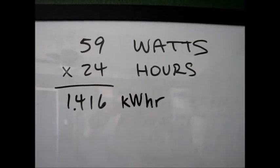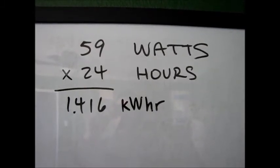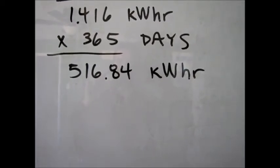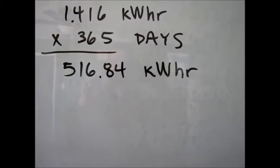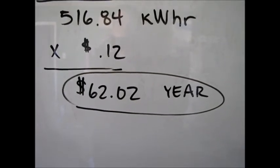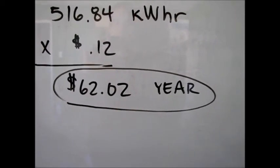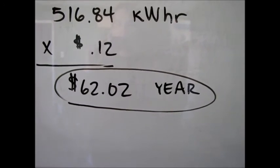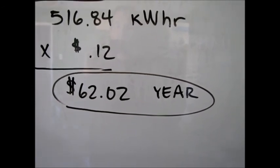That 59 watts runs around the clock, 24 hours a day, meaning I'm using 1.4 kilowatt hours per day. So 1.4 kilowatts per day times 365 days in a year equals 516.84 kilowatt hours consumed in a year. That 516 kilowatt hours times the cost of electricity — which for me is around 12 cents per kilowatt hour — equals $62 per year. In other words, those six devices that are pretty much useless around the clock when they're not in use are costing me $62 per year.